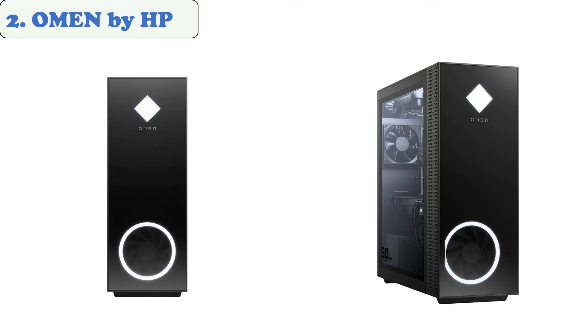The Omen by HP is an incredibly fast eight-core PC that meets the requirements of SolidWorks. It features an Nvidia GeForce RTX 2080 graphics card and eight gigabytes of GDDR6 memory.